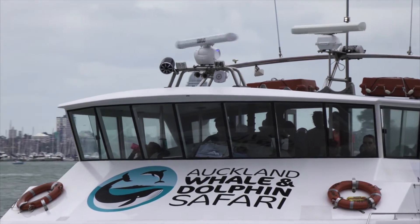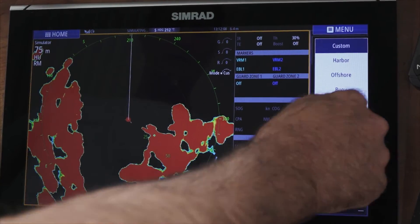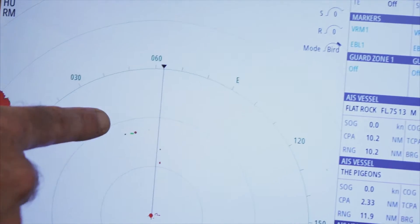Despite the incredibly low power that it's drawing and using, it's providing us with up to 72 nautical mile range. We can switch between harbour modes, custom modes, offshore modes, and bird mode. And for someone like me who spends every day looking for birds, that's brilliant.